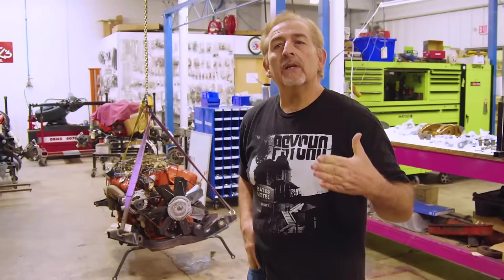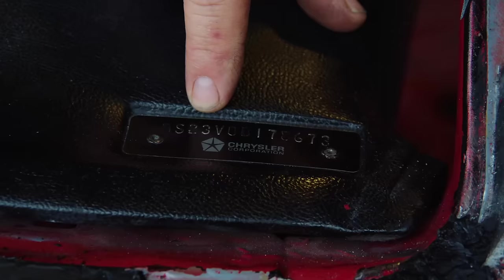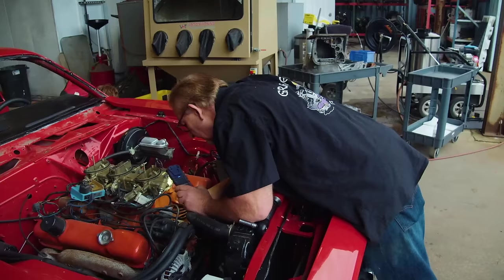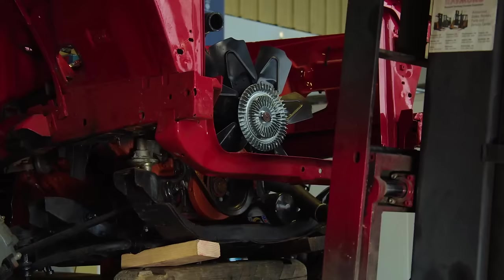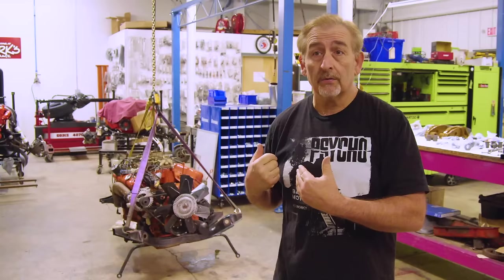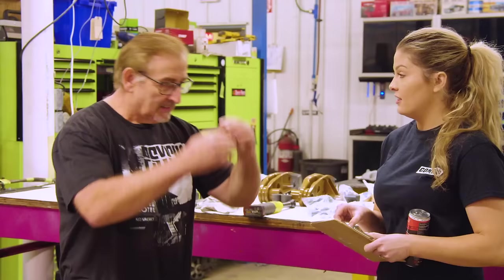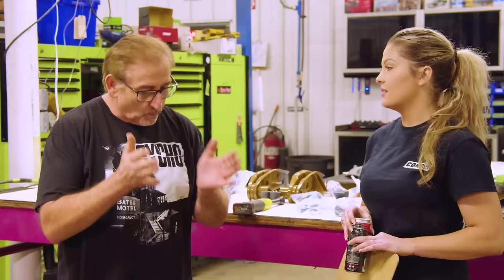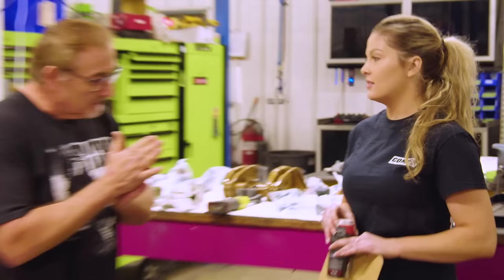We know in our '70 Cuda that the body numbers match. The dash VIN is original. All the torque boxes and body numbers are in place — so we feel good it's a real live '70 V code 446-barrel Cuda. I didn't like the stamping I saw on top of the ID pad, so I had Doug and Eli bring the engine and transmission in. I want to take time and look at everything carefully. This is a great opportunity to acclimate Alyssa, as she grows more into the role of shop manager, with what I find — in real time.